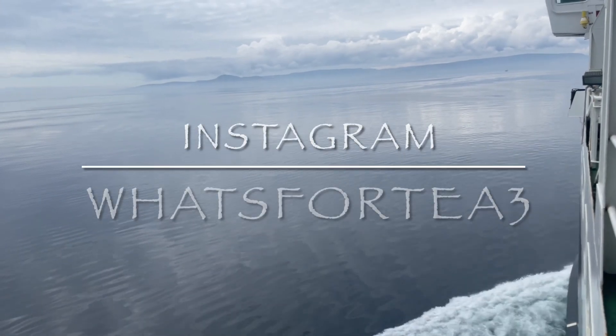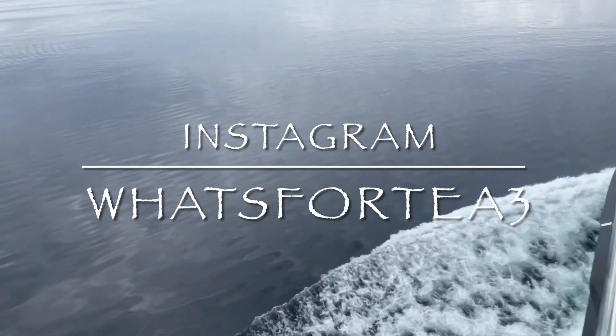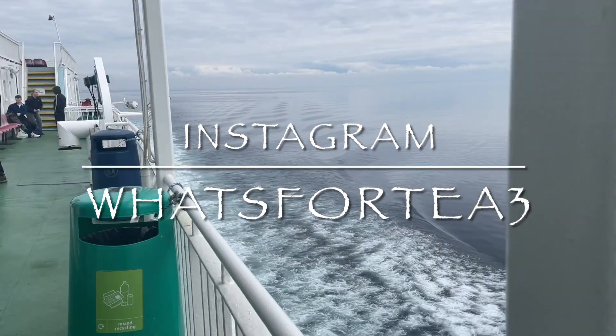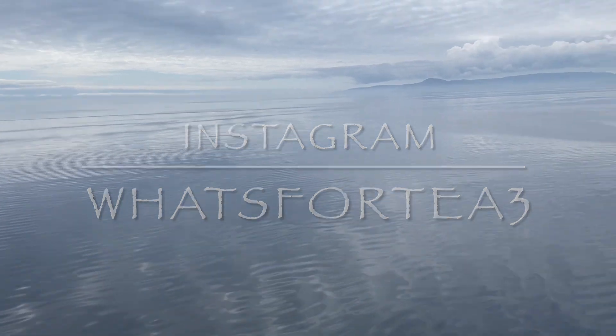If you're not following me on Instagram yet, I'm @whatsfort3 over there — it would be lovely to see you because I post pictures and videos that don't make it over here to YouTube, so come over and say hello. I'm going to go off now and I'll catch up with you during the week for meals of the week, another recipe, shopping and budgeting, or whatever comes my way. So until I see you, take care of yourselves — bye for now!